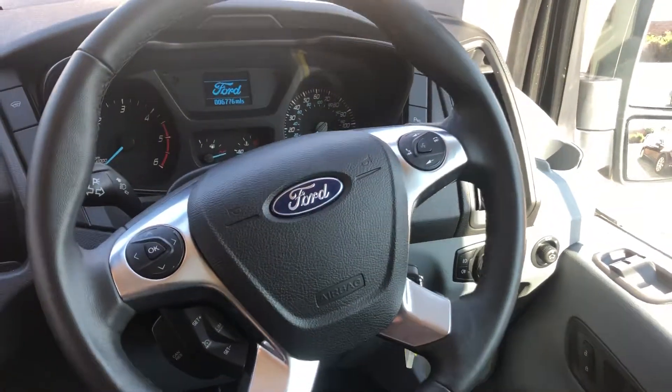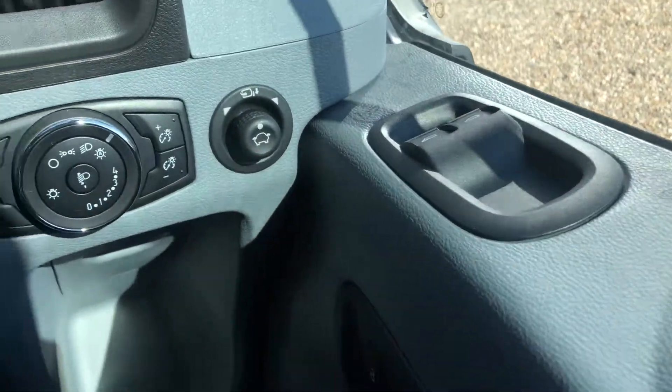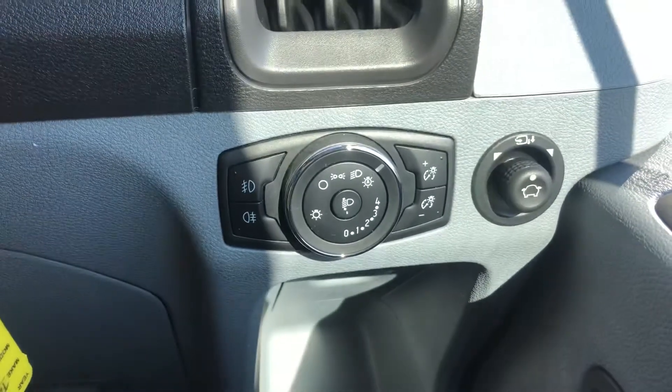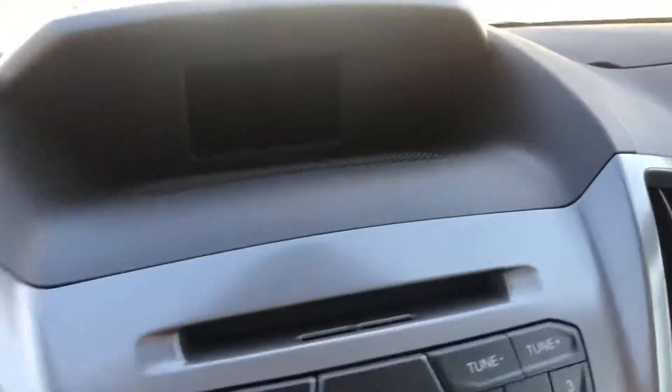You've got cruise control, electric windows, and folding mirrors. You can also see you've got auto headlights and a heated screen.